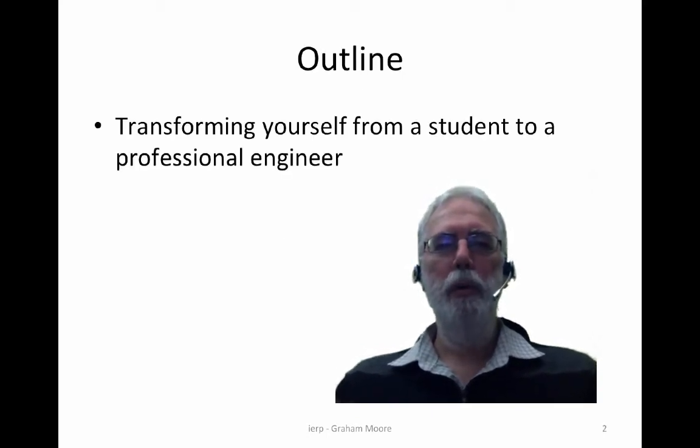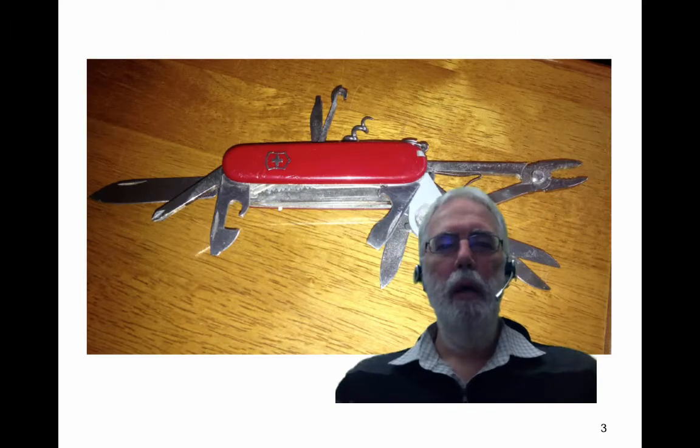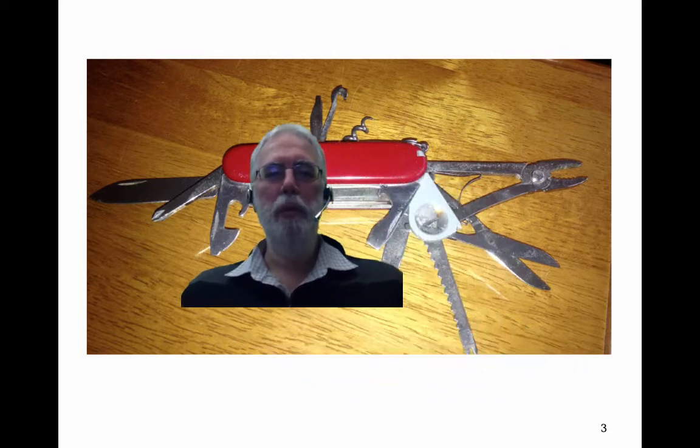The focus today is transforming yourself from a student to a professional engineer. I like to think of engineers a bit like a Swiss Army knife. They might be one person but they have many different functions, capabilities and competencies that need to come together in order to produce a well-rounded professional that is attractive to employers.